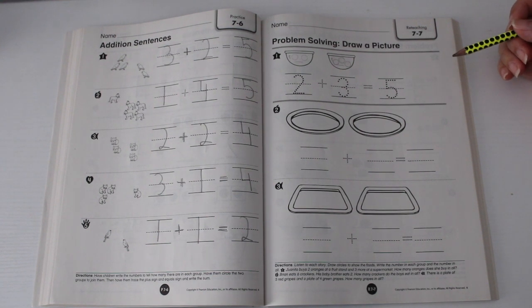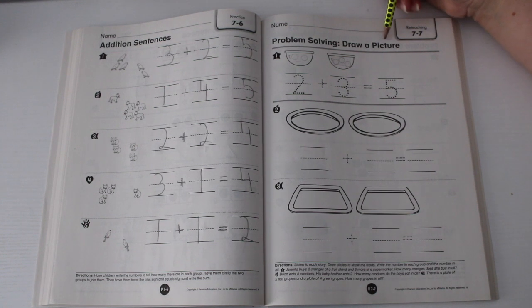For this week we will be working on problem solving and draw a picture. For this activity, listen to each story, draw the circle to show the foods, write the number in each group and the number in all. Okay, so number one: Juanita buys two oranges at a fruit stand and three more at the supermarket. How many oranges does she buy in all?